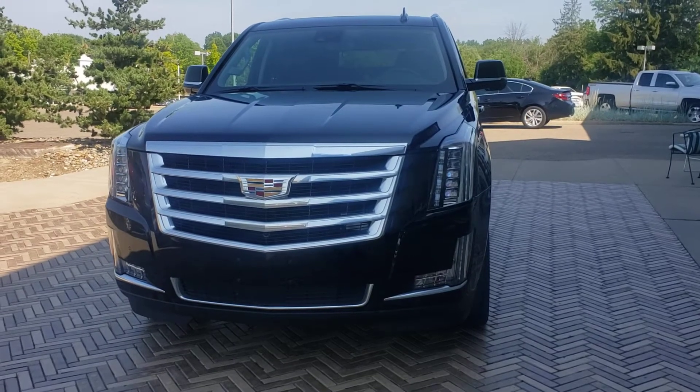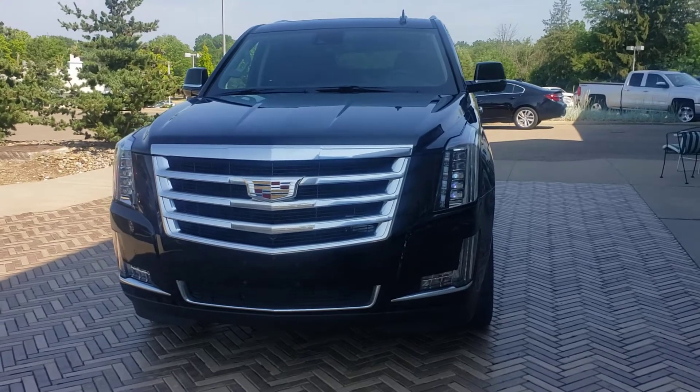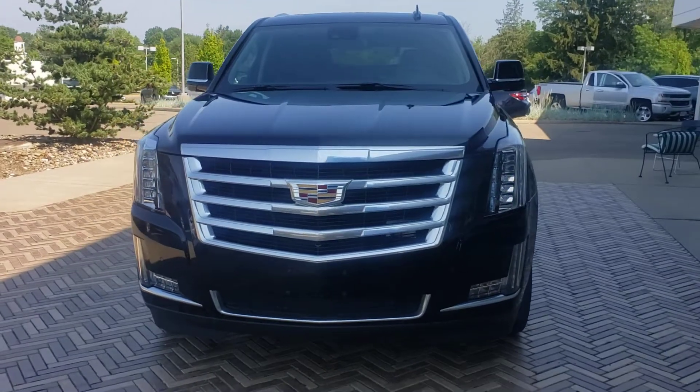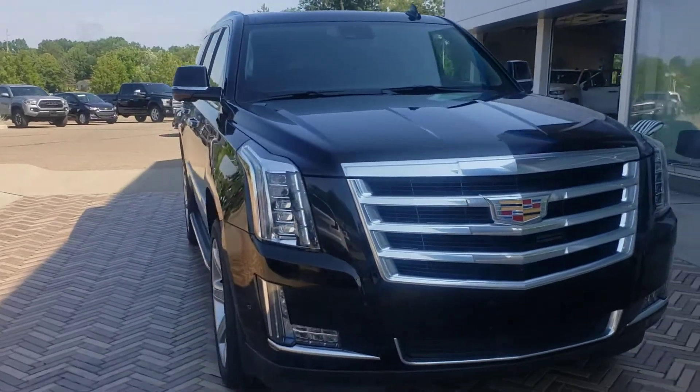Hey Monica, it's Sarah from Lavery Automotive. I told you I would send you a video here of all the updates. I'm sorry it took longer than expected. When I went to go do it the other day, I noticed that they had not touched up a couple scratches, so I sent it back to the body shop.